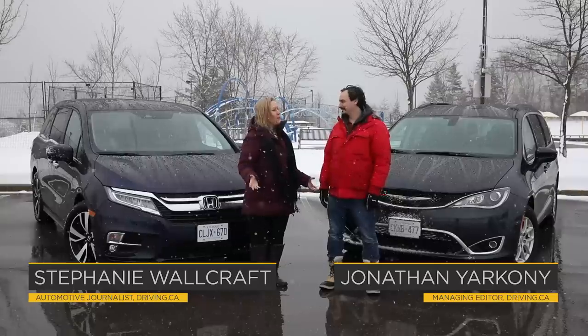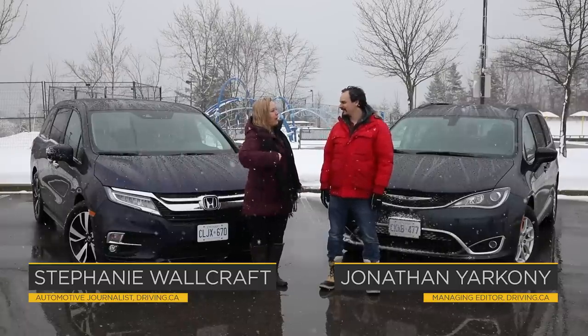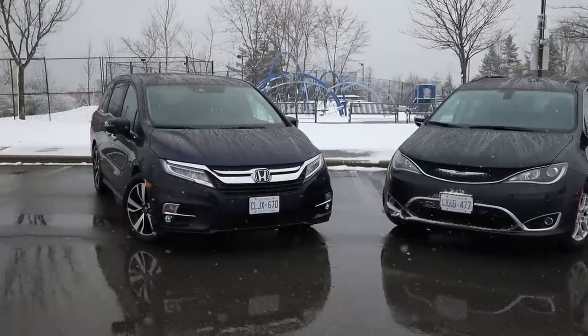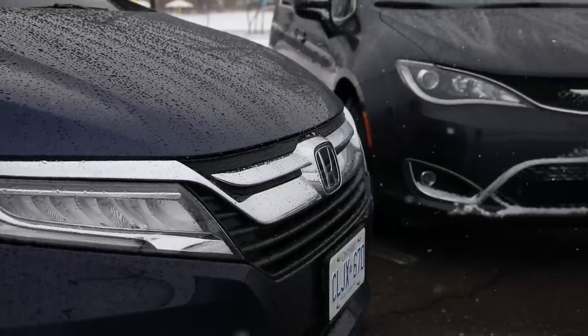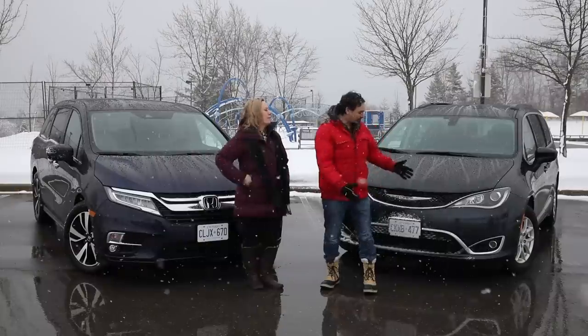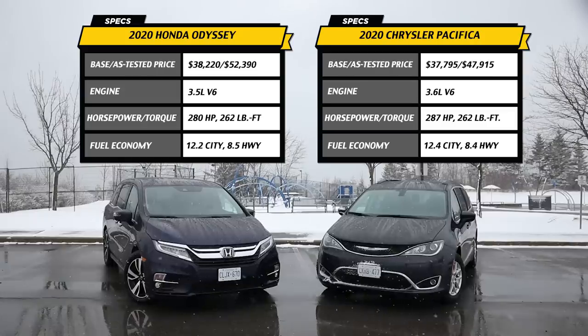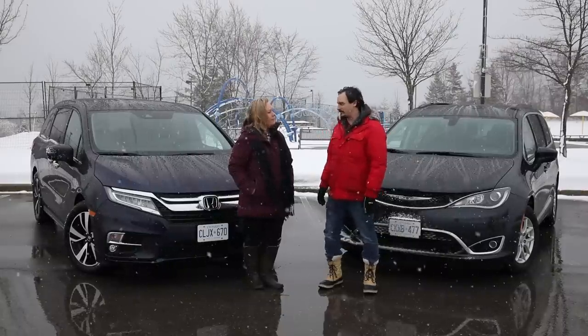Here we are in the middle of a snowstorm — a perfect day to test rugged all-wheel drive SUVs — and we have minivans, because we love minivans. It's a great day for a minivan throwdown. We've got the Honda Odyssey and the Chrysler Pacifica, probably the two best minivans on the market right now. We'll see which one is the best today.